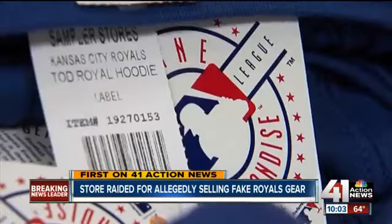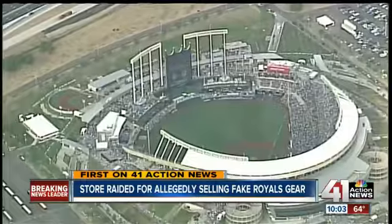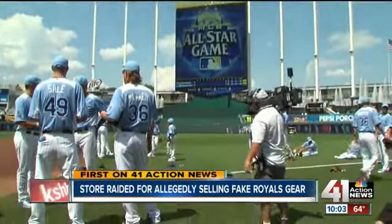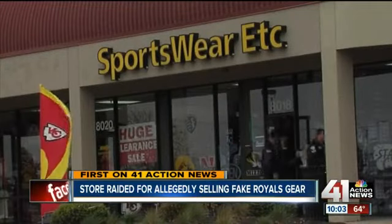It's happened before as the demand for merchandise goes up. Anytime you have a World Series or the All-Star Game, we've always dealt with that — including right here in Kansas City in 2012, when the city hosted the All-Star break. Then it was a Lenexa warehouse making counterfeit ball caps. What was confiscated here? Still unclear.